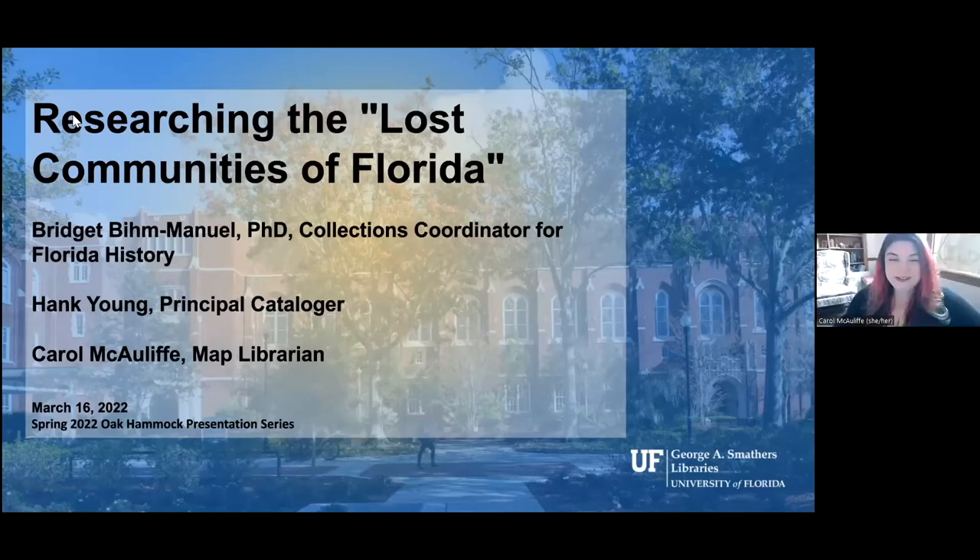Carol notes that Bridget and Hank are going to share their screen. Carol begins by giving a sneak peek into their presentation series. Today's session is on researching lost communities of Florida. Next week, department chair Haven Holly will present on the new trail and native children's education at the Phoenix Indian School. There will be many more wonderful topics, and they always appreciate the engagement with the community — it's been a wonderful collaboration.